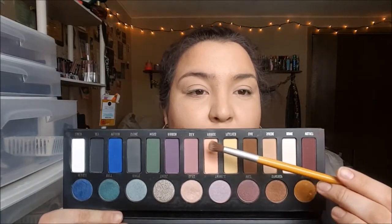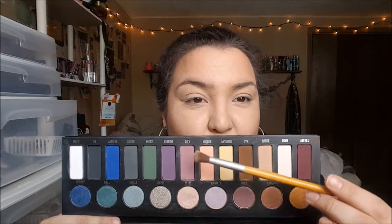Alright, so off camera I set my eyeshadow base using the Wet n Wild Color Icon single eyeshadow in the shade Crème Brûlée. Now I'm going into the Kat Von D Metal Matte Eyeshadow Palette, picking up the shade Fringe — a really light peachy shade — and tucking that into the crease area as our transition shade.